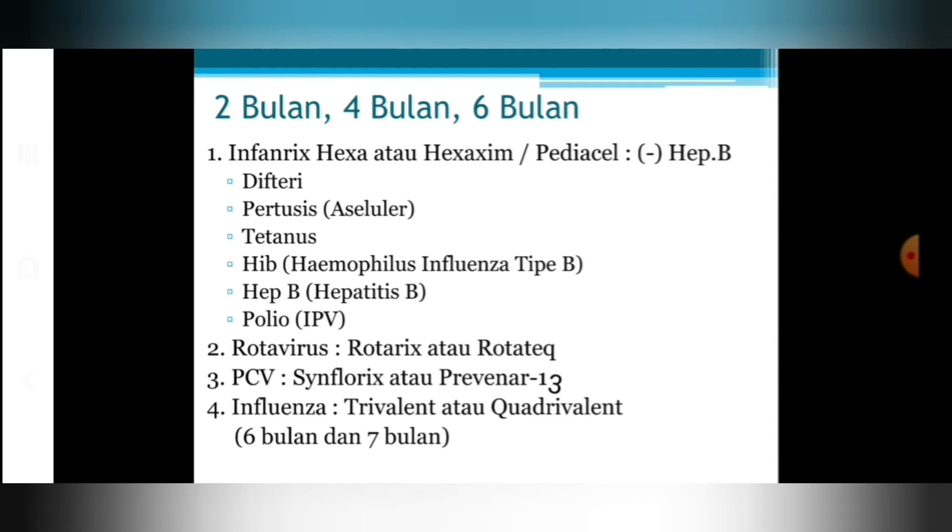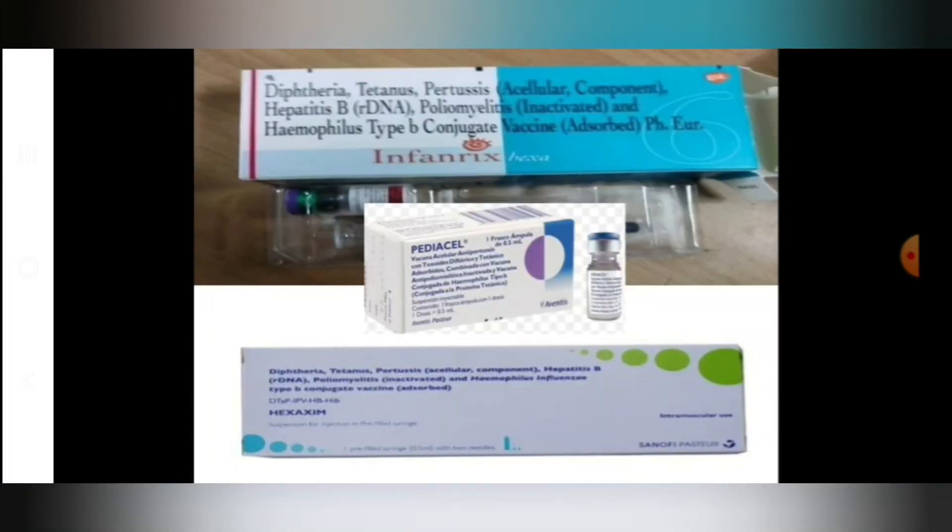Menurut interval jadwal, bila kita memberikan DPT combo penta, diberikan pada usia 2 bulan, 3 bulan, dan 4 bulan. Kalau memberikan DPT combo hexa, jedanya 2 bulan, 4 bulan, dan 6 bulan. Perbedaannya, pada vaksin DPT combo penta tidak terdapat vaksin polio, jadi perlu ditambahkan vaksin polio tetes atau minimal 1 kali mendapatkan vaksin polio suntik. Kalau vaksin hexa sudah ada vaksin polio suntik di dalamnya, tidak perlu ditambahkan vaksin polio tetes ataupun suntikan terpisah.